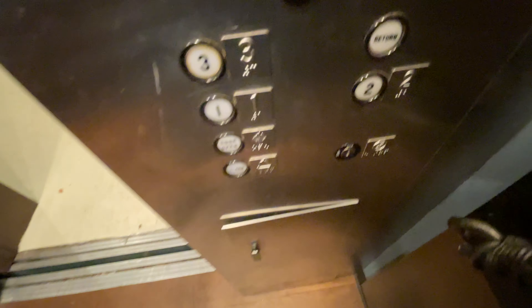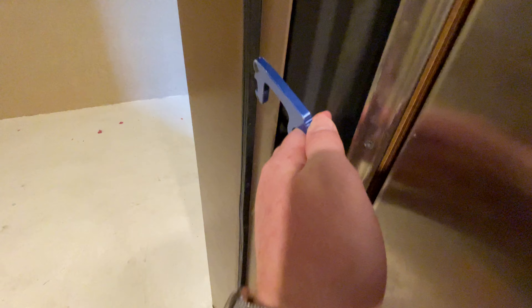The capacity is 2,500 pounds. It's a Dover Classic. Door bumpers.